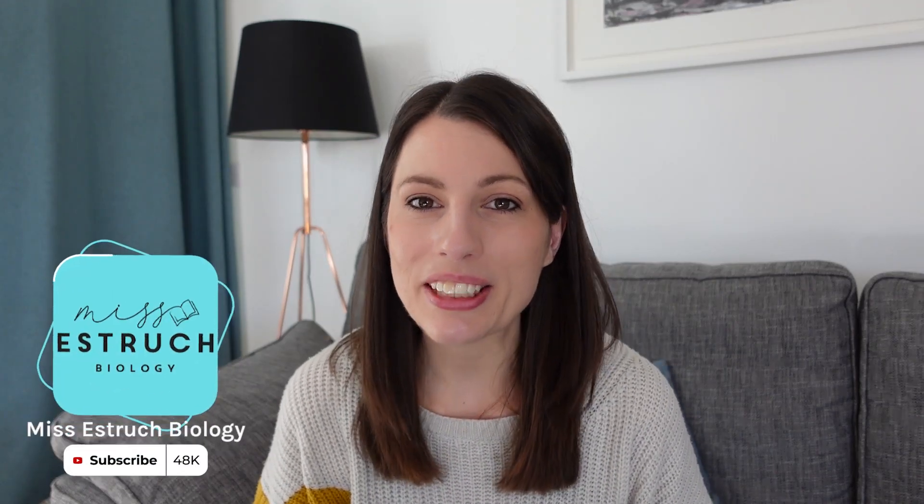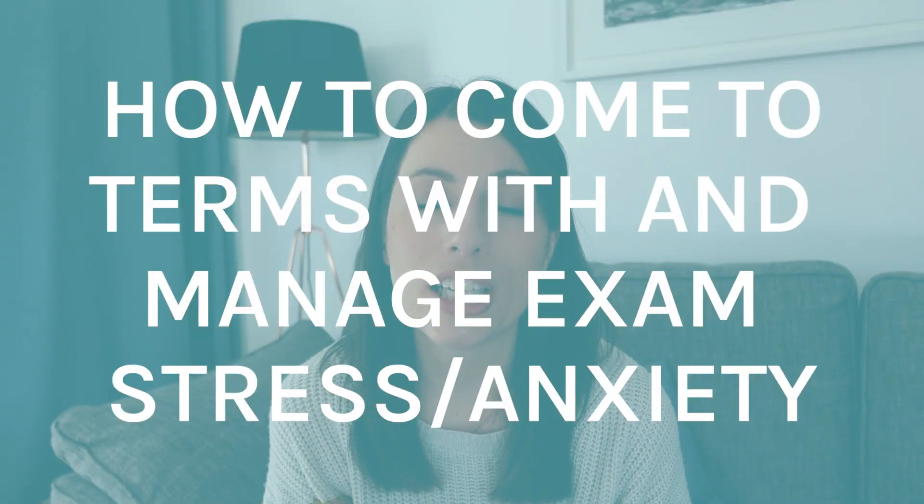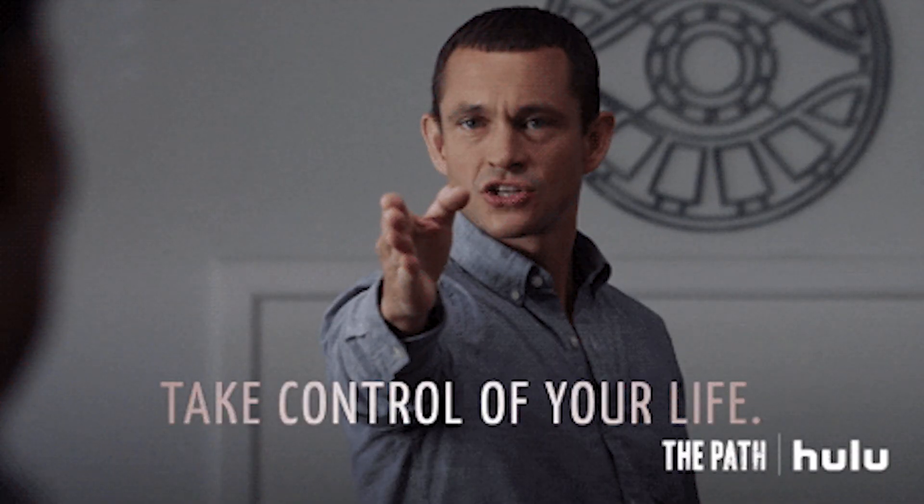Hi everyone, and welcome to Miss Estric Biology. In this video, I'm going to be talking you through how you can come to terms with and manage your exam stress and anxiety during this exam study period. Exam preparation and the exam itself can be very stressful, and it is completely normal to feel anxious or even overwhelmed at this time, but I'm going to be talking you through some strategies to help you overcome this and take control of those feelings.